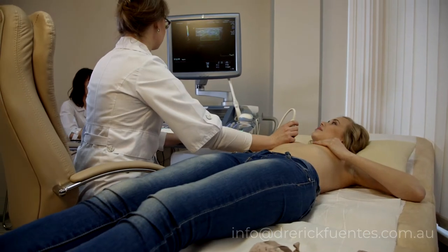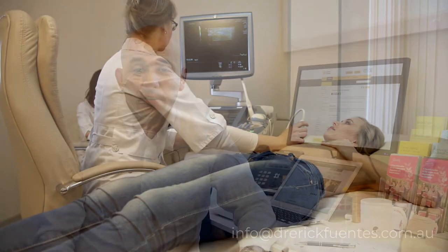Ultrasound is the least intrusive of these tests. If you have ever had a baby, then chances are you will have had an ultrasound during your pregnancy — this is a similar process. It involves the technician using a probe with gel that they glide over the surface of the skin, during which time they acquire some images.